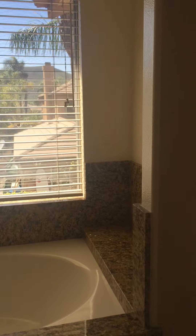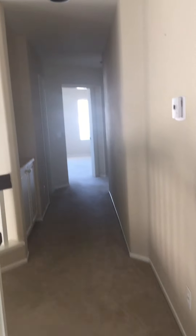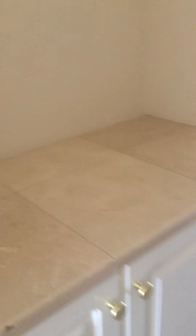We have finished our introduction of the master room. Let's go to check the other three rooms and the shared bathroom for the three bedrooms. And to the left-hand side, this is a countertop closet. I used to place my daughter's and my son's toys here.